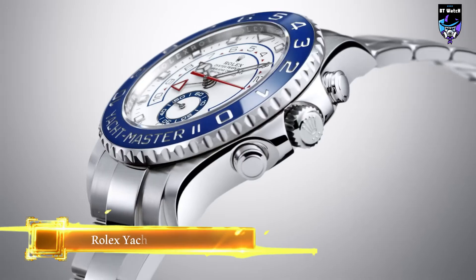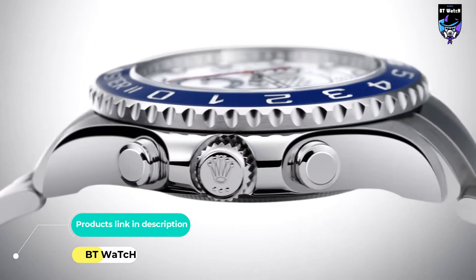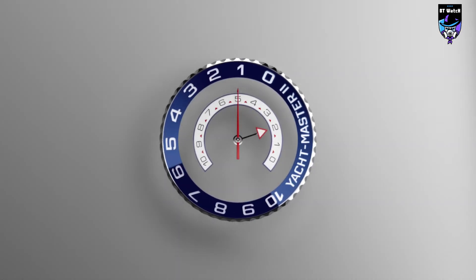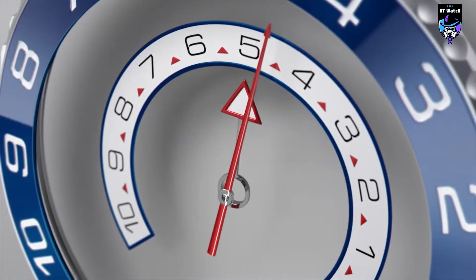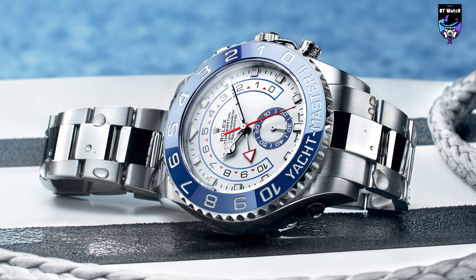The Yachtmaster was originally introduced by Rolex in 1992, the brand's first all-new model since the Daytona in 1964. The watch was designed for adventurers and sports enthusiasts, like the Submariner is the equivalent for divers, to whom it bears certain similarities. This version updates the classic model with extraordinary mechanical improvements.